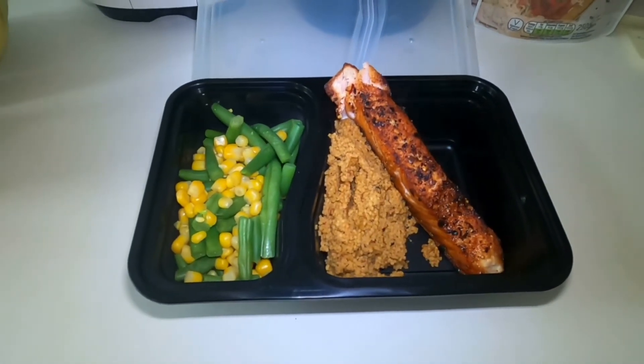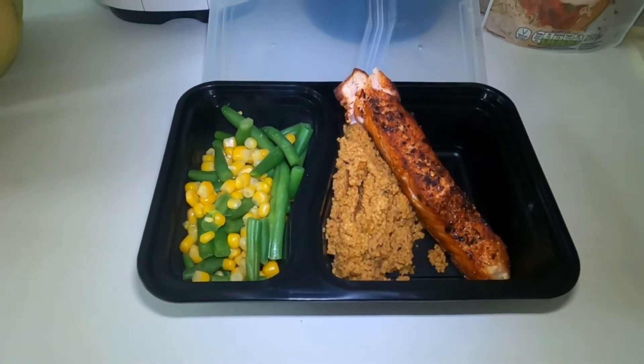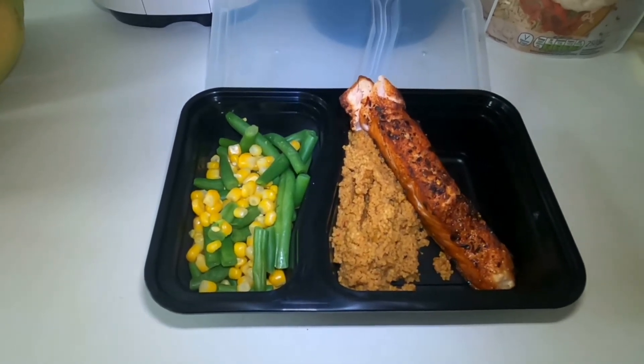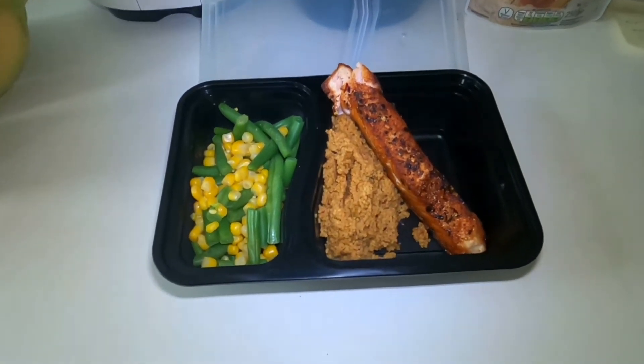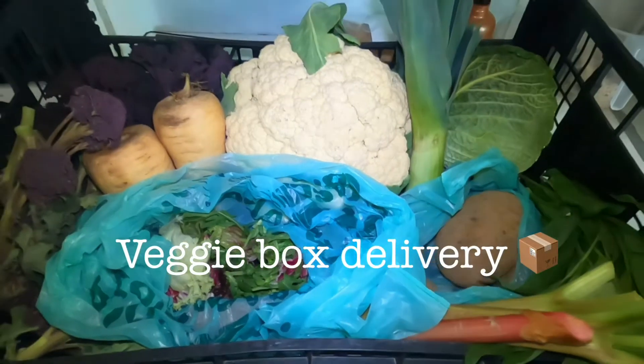This is our dinner all ready to package up and take for work tonight. We've got a piece of smoked salmon with some spices and chili flakes, the couscous, and the veg — green beans and sweetcorn. This is what I'll have for my dinner tonight at work.